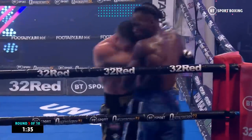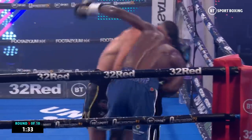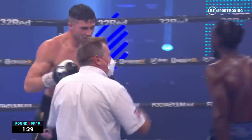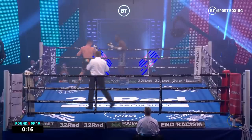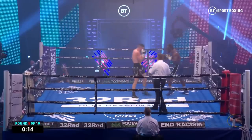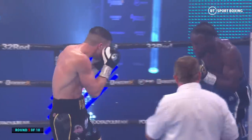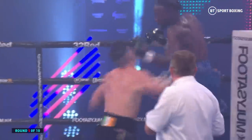Good work again from Hefron, repeating what Richie was telling you about before with those punches to the body and then the right hand on the head. That has kind of allowed Hefron to regain an initiative in this round — an initiative that he seemed to have seized back in round four, but this has been a good round for Hefron.